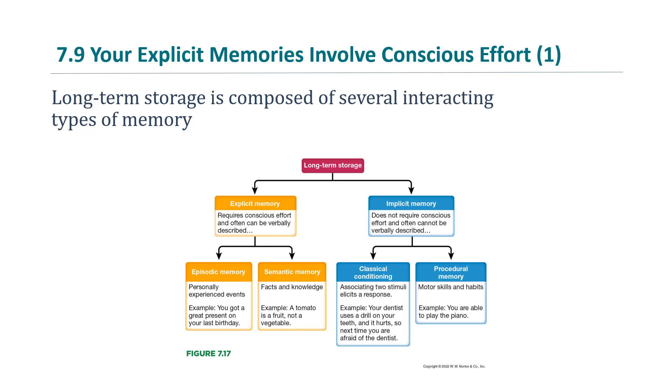Long-term storage is composed of several interacting types of memory. The two major types are explicit and implicit memory. Explicit memory requires conscious effort and can often be verbally described — you purposely search your memory and retrieve or recall something. Two types of explicit memory are episodic and semantic memory.